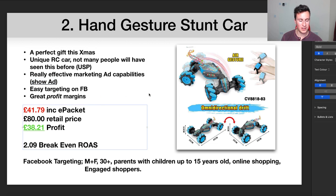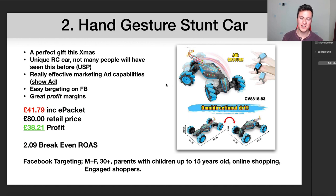Point four is easy targeting on Facebook, because you can target specifically what kind of children someone has in terms of their age — we'll go through that in a second. The final point is great profit margins. Including ePacket, the cost is £41.79, which sounds expensive, but you could easily sell this for £80. A decent RC car when I was growing up was well over £100.